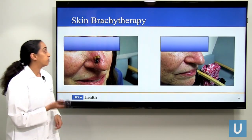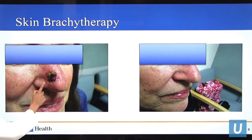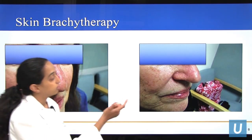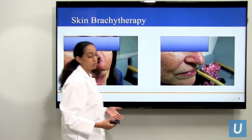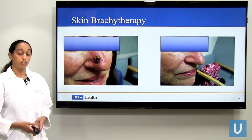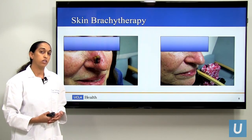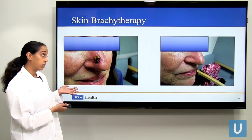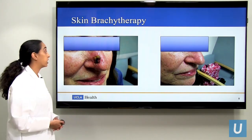Here is a picture of one of the patients we treated with this technique. You can see her lesion on the skin pre-treatment, and then post-treatment there's almost no change to that skin. So not only is this treatment highly effective at curing cancers, but because of the radiation delivery technique, it allows me to treat cancers with very good cosmetic outcomes, which particularly for the face is extremely valuable.